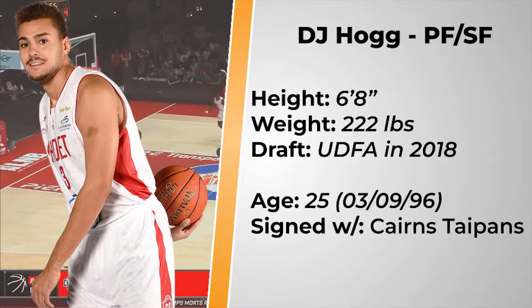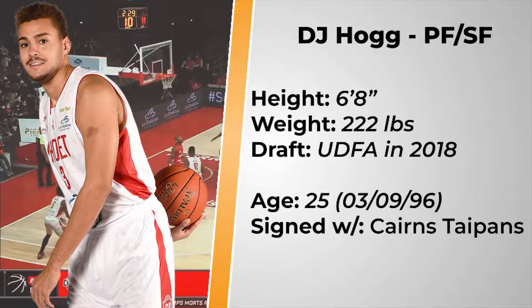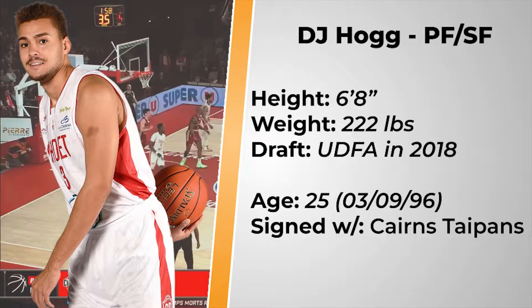Getting straight to the point, DJ Hogg to the Cairns Taipans has been one of my favourite NBL 23 signings so far. This won't be a deep dive report like my other videos — instead I wanted to take a few minutes to cover what I find awesome about Hogg.